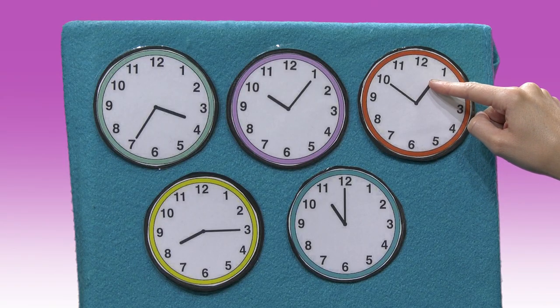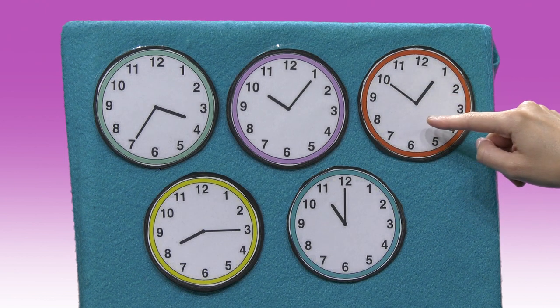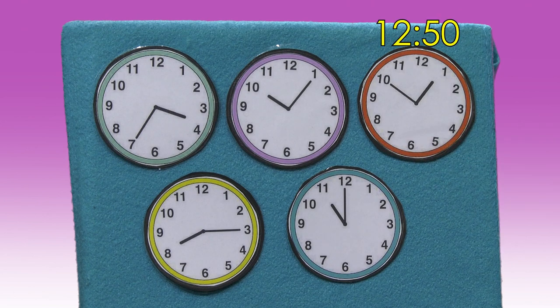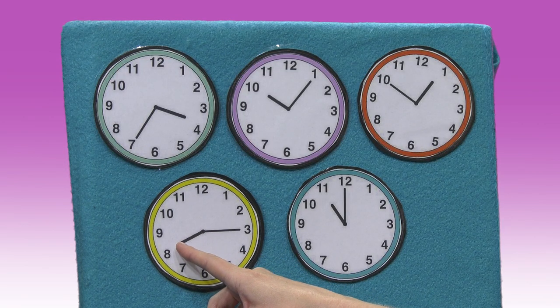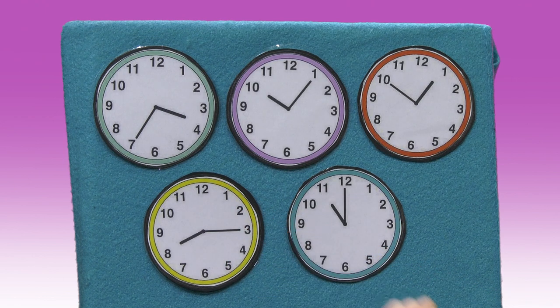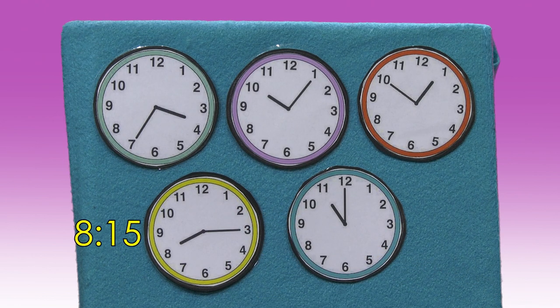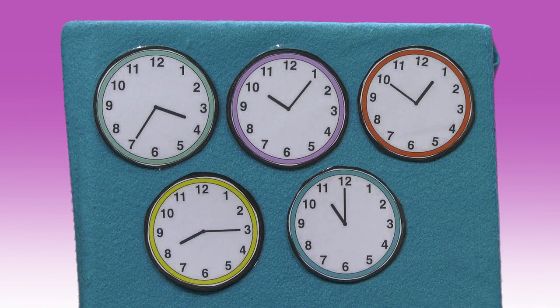Oh, the next one. The shorthand is almost to the one and the longhand is pointing to the 10, so it is 12:50. Right, the next clock. The shorthand is pointing to the eight and the longhand is pointing to the three. And the longhand is pointing to the 12.